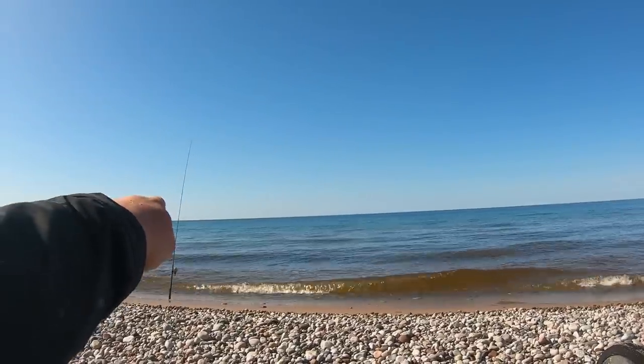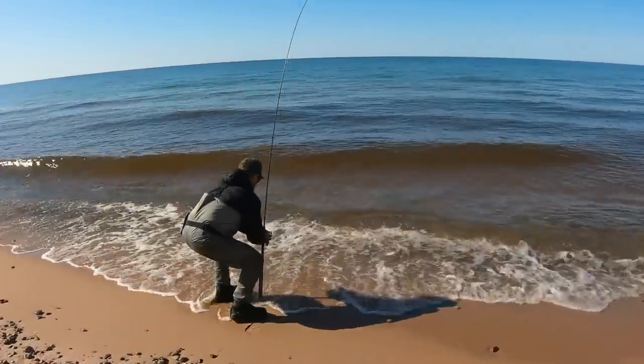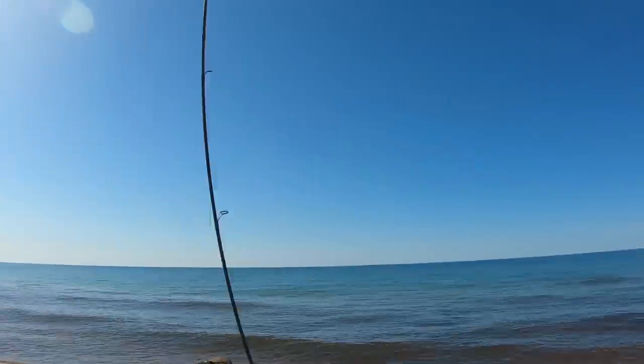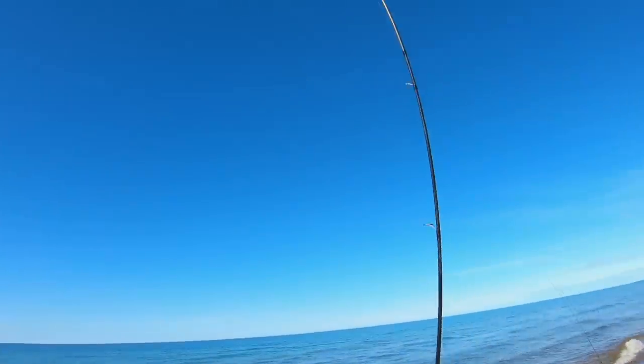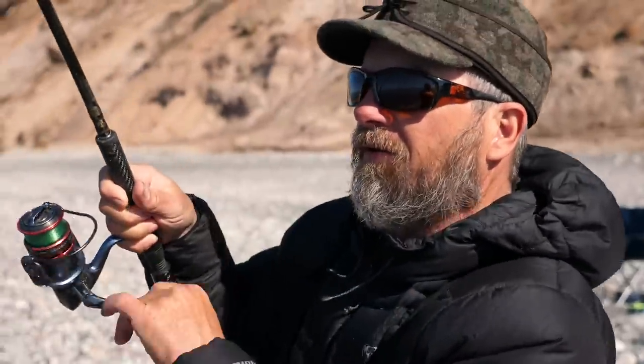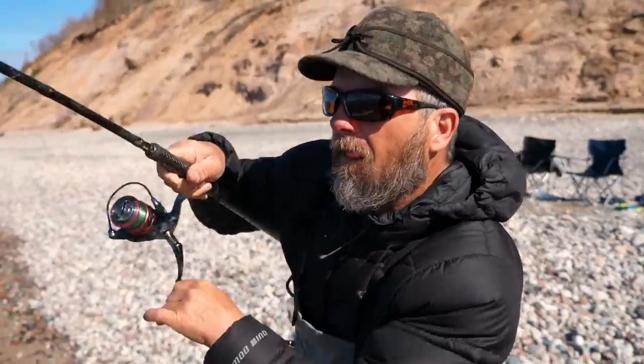There's a fish on that rod right there! Oh, he's getting hammered! Bendo, baby! Got another coho on, bro. This is a Superior coho. It's crazy how fast they swim at you — he's almost at the beach right here.